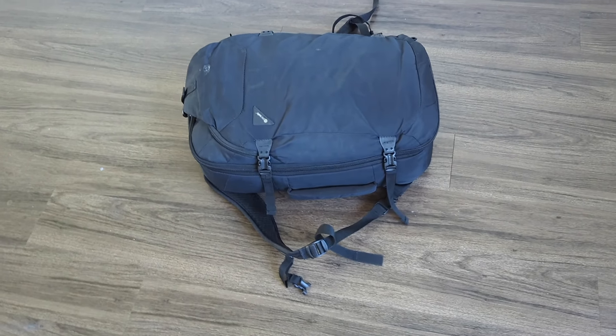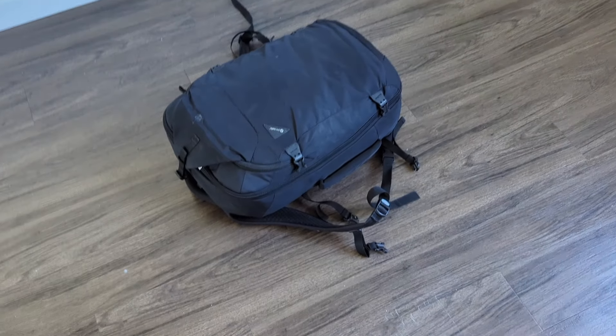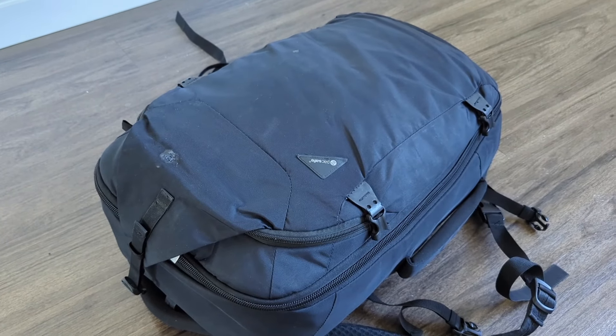Our faithful followers will recognize this bag. This is the Packsafe EXB45 that we used on the last trip. This bag's held up great. The first thing I'll do is get into this top compartment here and show you what I'm going to pack.